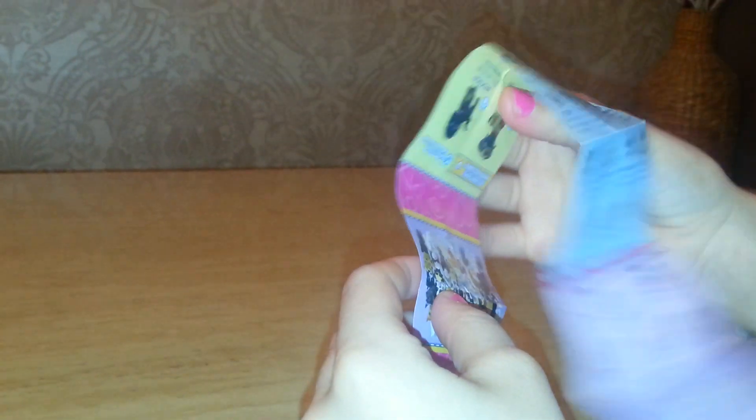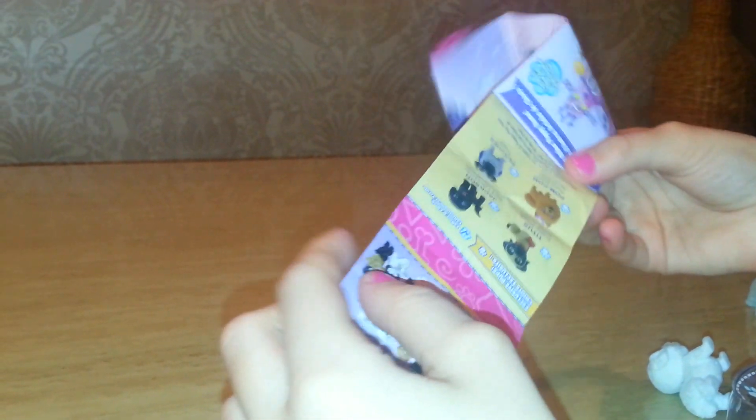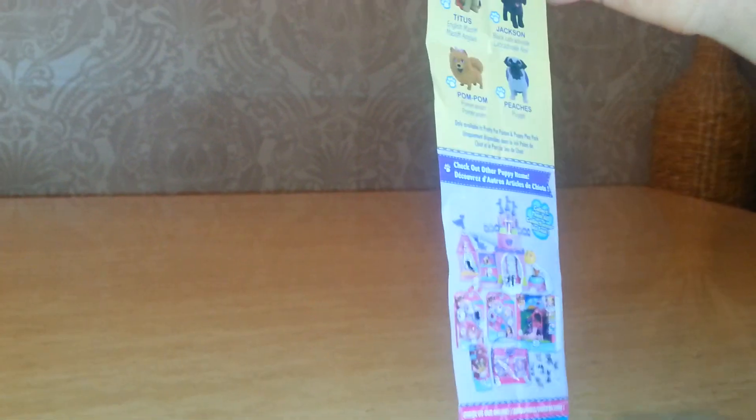And it also comes with shopkins and a checklist. These are the Sleuth with Pups, and these are other play sets.